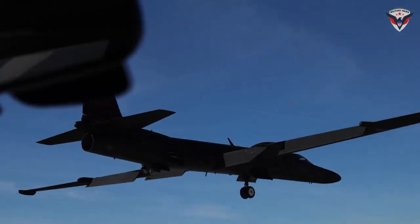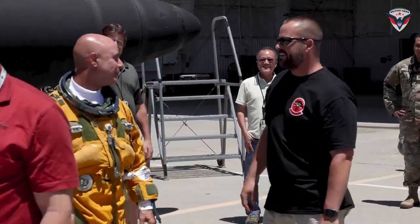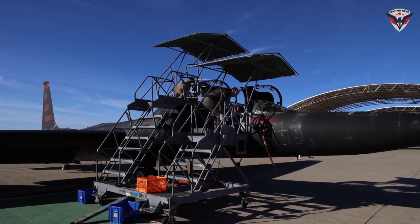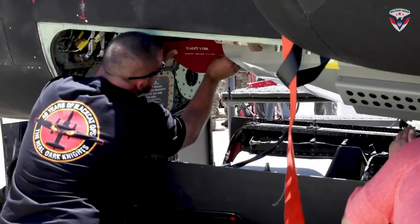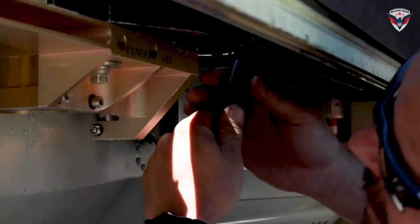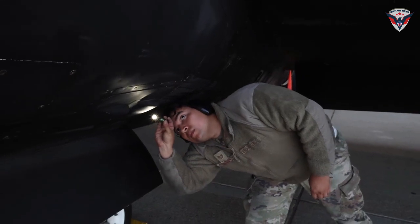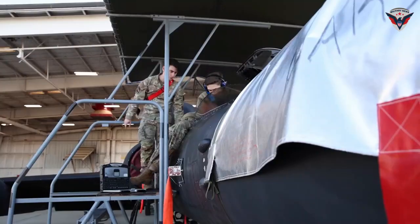Overall, TU-2S Dragon Lady 1078 is more than just an airplane. It is a symbol of resilience, innovation, and collaboration. Its return to service is a reminder of the U.S. Air Force's commitment to maintaining its technological edge and protecting national security. The return of TU-2S Dragon Lady 1078 signals the beginning of a new chapter in its long and distinguished history. With a successful restoration and fresh paint, the aircraft is ready to serve the U.S. Air Force for years to come.